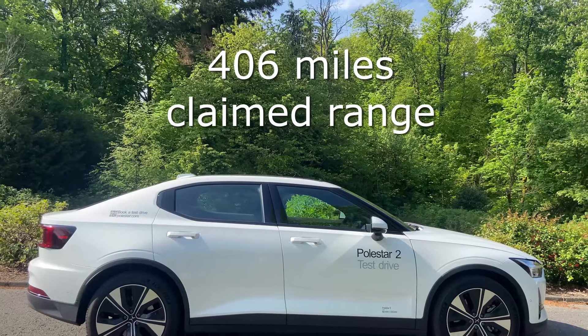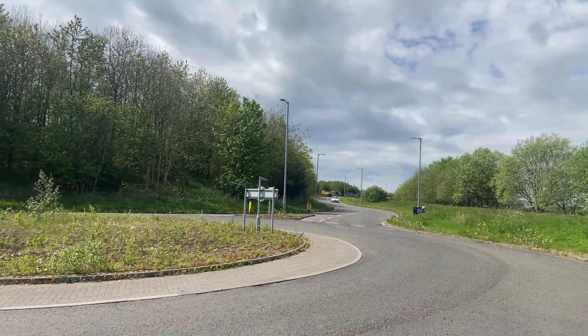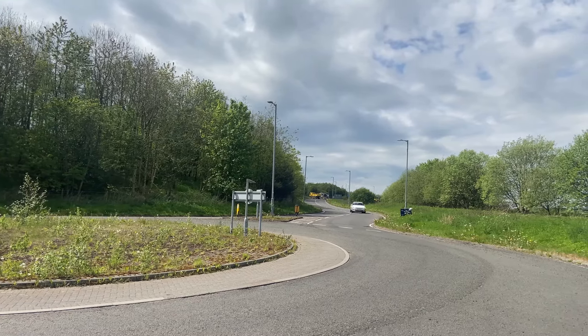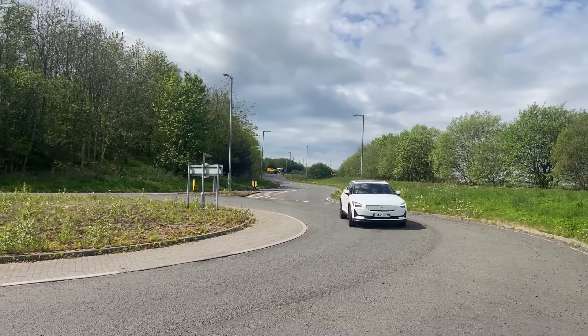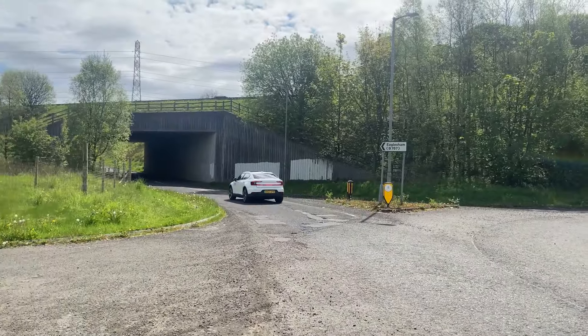This car has a claimed 406 miles of range, which is incredible. Looking at other videos, I couldn't see things at this kind of price point — like the Hyundai Ioniq 6 or Tesla Model 3 — getting above high 300s. I think they were around 380 miles claimed, and this is 406. Someone could correct me if I'm wrong — I'm not 100% sure on every EV in the market — but the main ones I see in the UK, this seems to beat them.